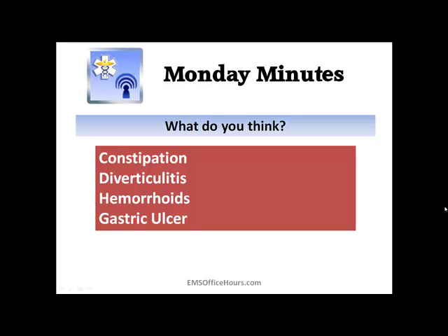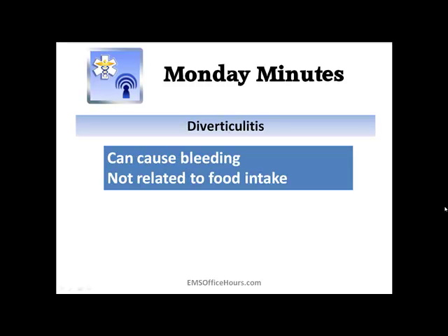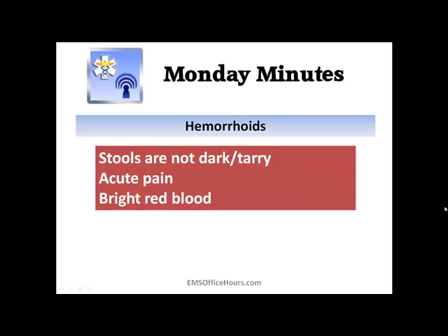How do you throw these things out? Think about the signs and symptoms of each one of these four things and how they're not really applying in this case. Constipation — usually you're not going to have bleeding, and constipation isn't going to cause the patient to be anemic. Diverticulitis — you can get some bleeding with that, but it's not going to be related to immediate food intake; there's no flare-up right after eating. And hemorrhoids — the stools won't be dark and tarry; the pain is acute and it's going to be bright red blood.